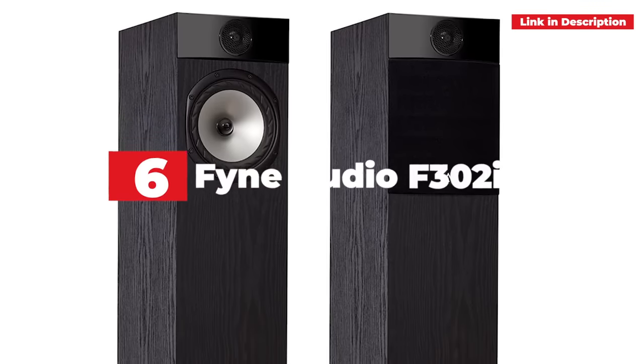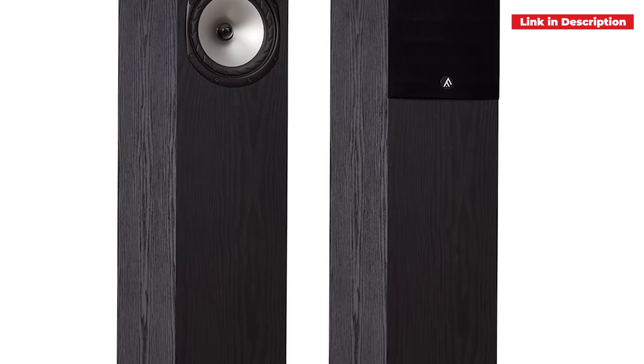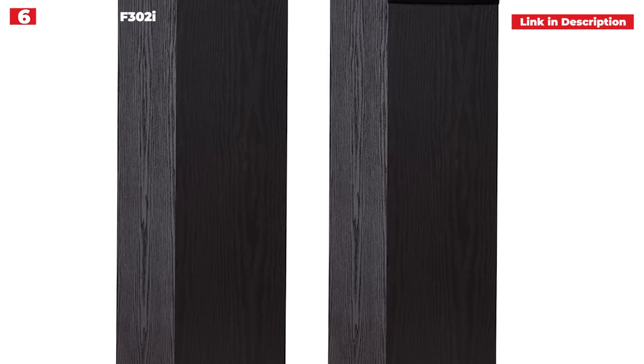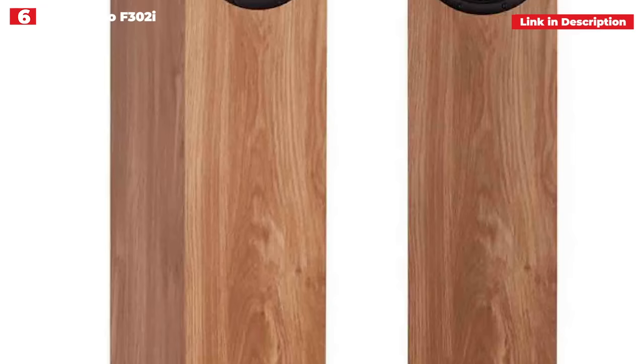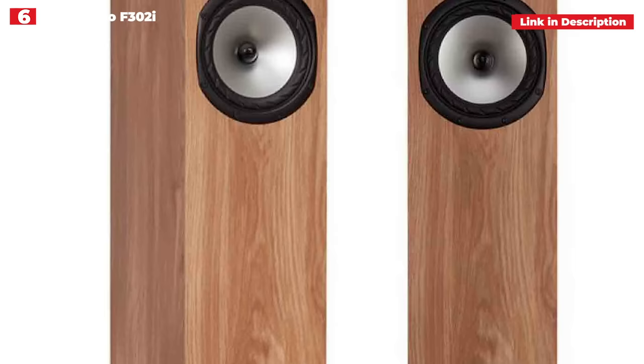6th place: Fyne Audio F302i. The F302i is the successor of the award-winning F302, itself a great speaker. Fyne Audio, however, was not satisfied with its performance and sought to enhance it with the F302i. The primary difference is that the current model has a titanium dome tweeter rather than a polyester dome tweeter, and the tweeter enclosure and crossover have also been improved.